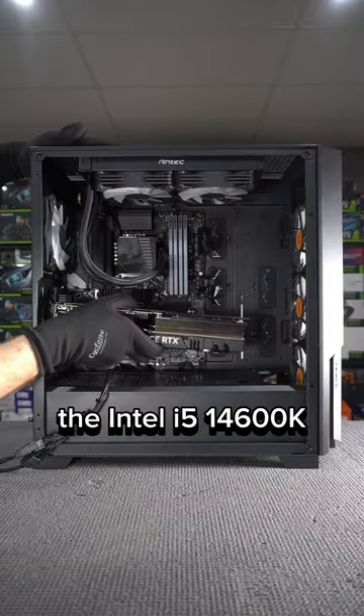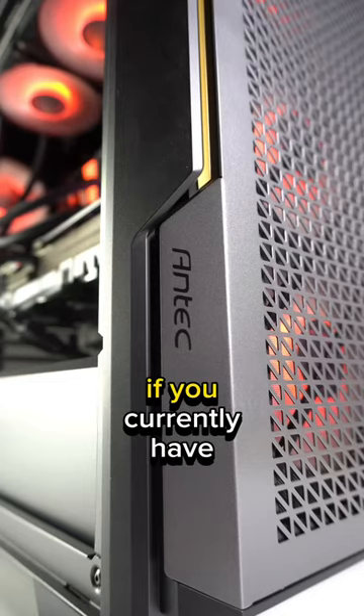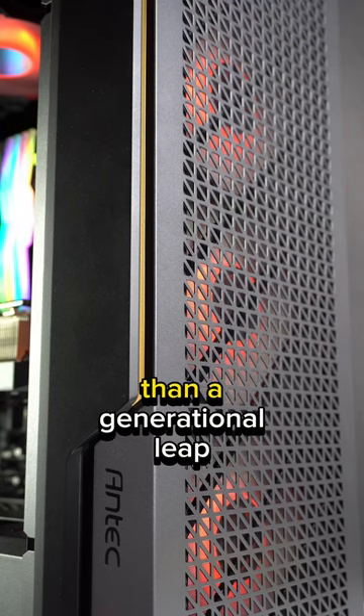But rewinding back to the Intel i5-14600K, this chip is good, but not great. A good option for creation and gaming if you currently have a 12th gen chip and want to upgrade, but it's more of a refresh than a generational leap.